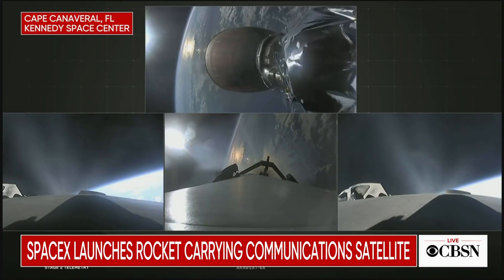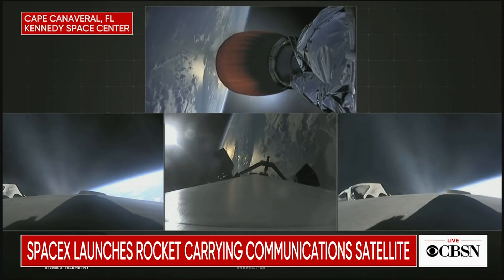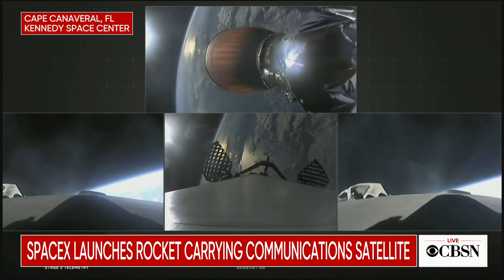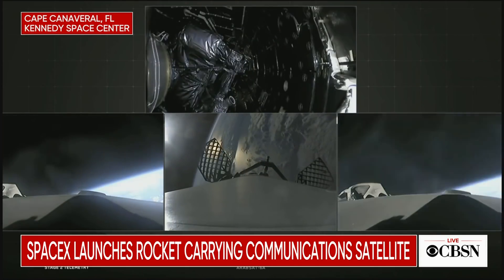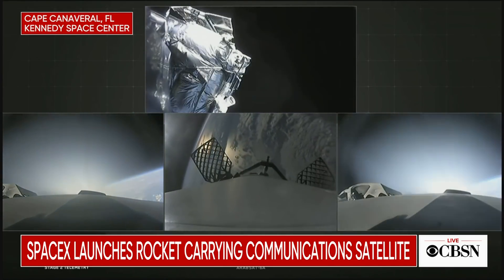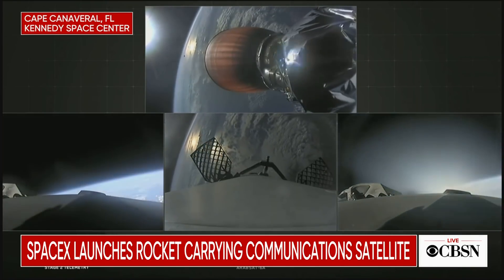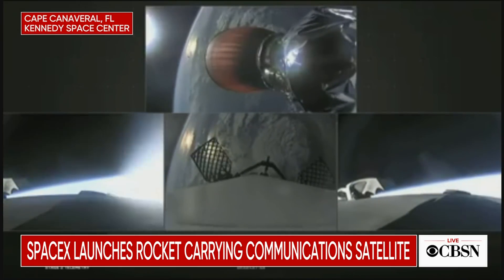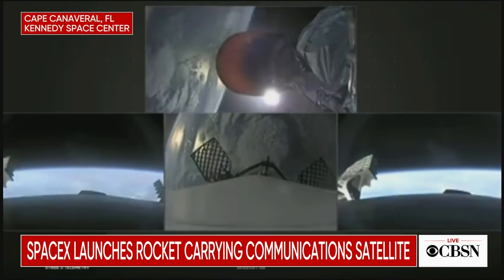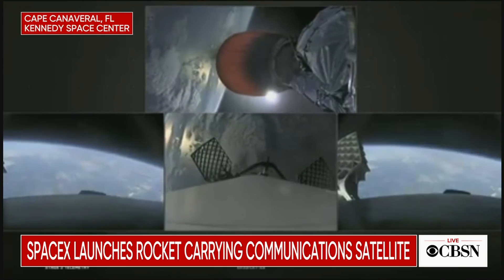MVAC-D engine up on power — looks good. Side boosters looking good, still burning on the way back to Cape Canaveral. Grid fins are out on the center core. Fairing separation confirmed — there it goes. Successful shutdown of the side booster boostback burn. T plus four minutes 25 seconds into flight. Side boosters on their way back to Cape Canaveral, center core coasting out over the Atlantic. Stage two trajectory nominal — stage two looking good with a nominal trajectory.